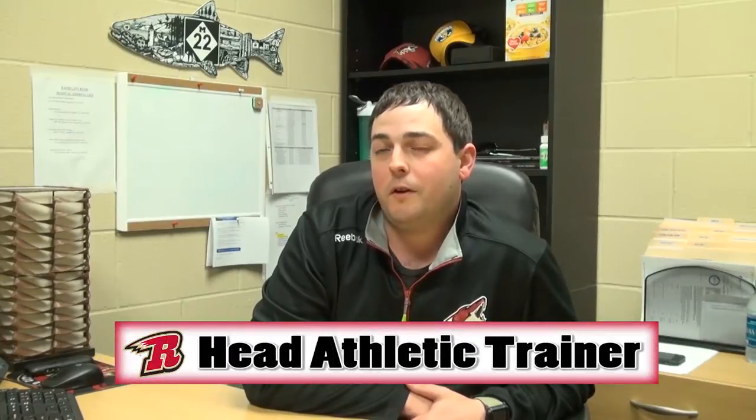Cody Lynnhurst here. I'm the head athletic trainer for the Rapid City Rush and I just finished my third season.